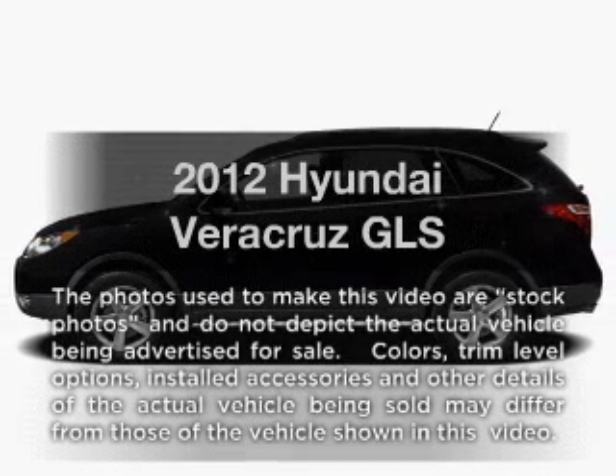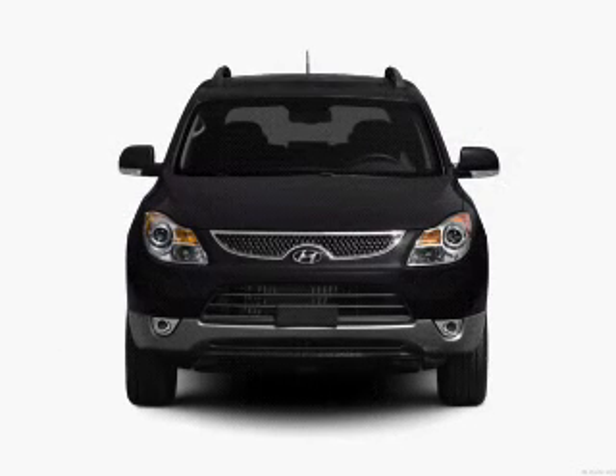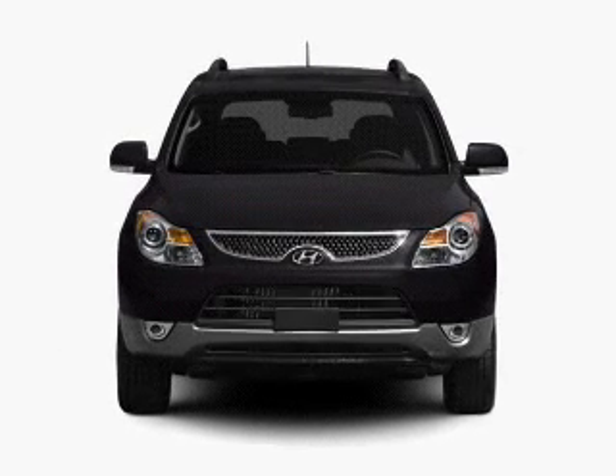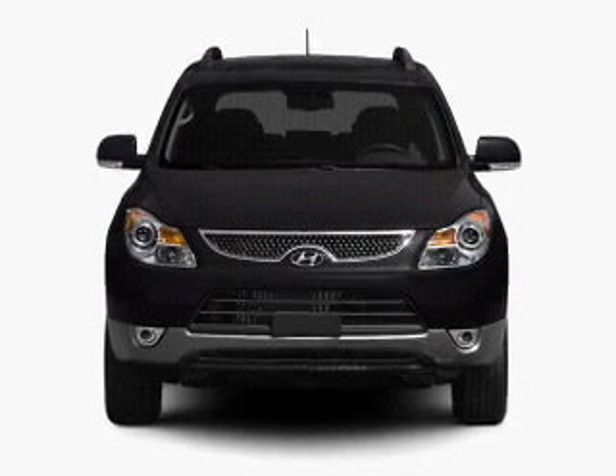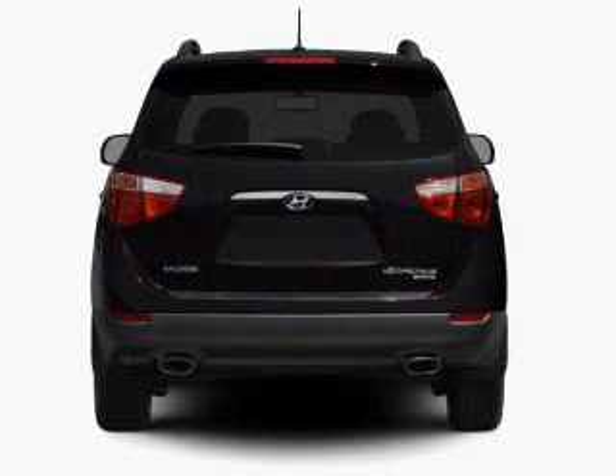Presenting the 2012 Hyundai Veracruz — everything you need under one roof with this great vehicle. With a reliable six-cylinder engine that responds smoothly to its six-speed automatic transmission, premium wheels give a more luxurious look.